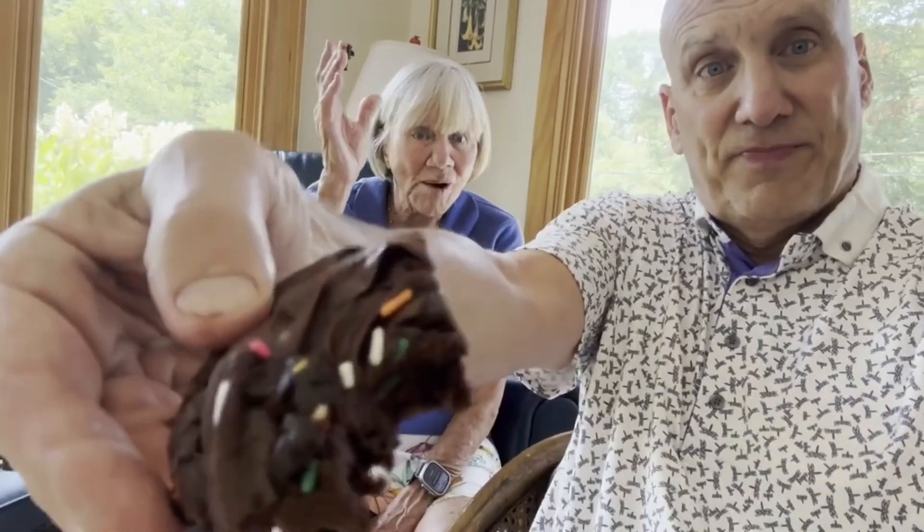Click the subscribe button to be a Fast Foodie. We highly recommend the Crumble Cookie — it was chocolate cake batter, fudge chocolate cake batter. It's really good. Look at that. He didn't need his. I ate mine.